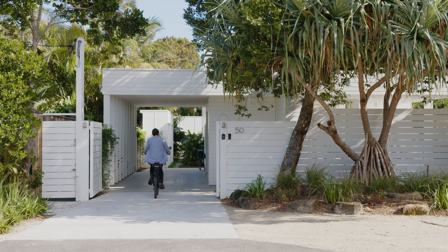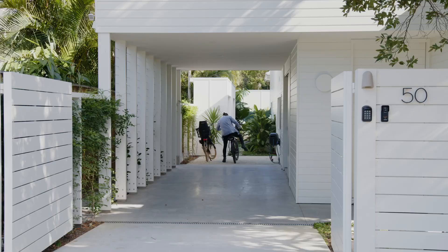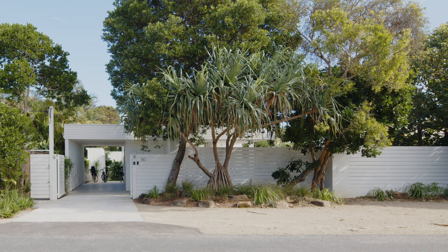They walk and ride their bikes everywhere within the suburb, so they asked for just the one car space. We designed that as a carport rather than an enclosed garage, which reduces the visual bulk from the street.